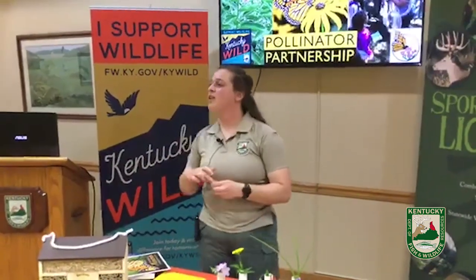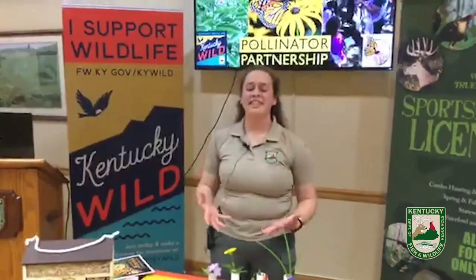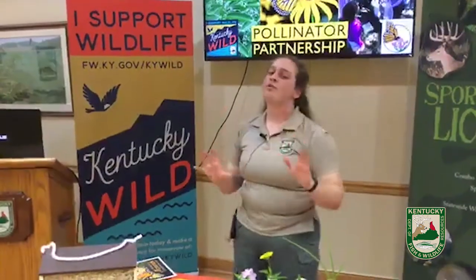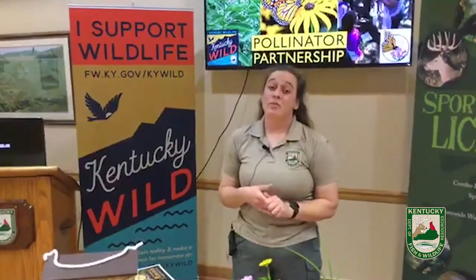Question: how about wood bees — are they needed? Carpenter bees are one of our largest species of bees in Kentucky, and yes, they are pollinators. I know they can be a little destructive, but if you put a piece of wood out in your yard, hopefully they will eat that instead of your porch. Yes, they are very important — they are pollinators and they have a purpose for what they do.